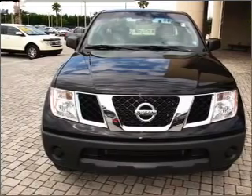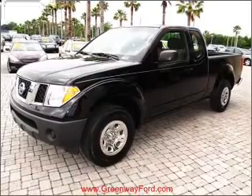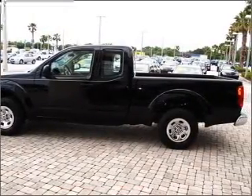With an efficient four-cylinder engine connected to a manual transmission that will keep you in touch with your vehicle. Stand out from the crowd with premium wheels. The anti-lock braking system will keep you safe on the road.